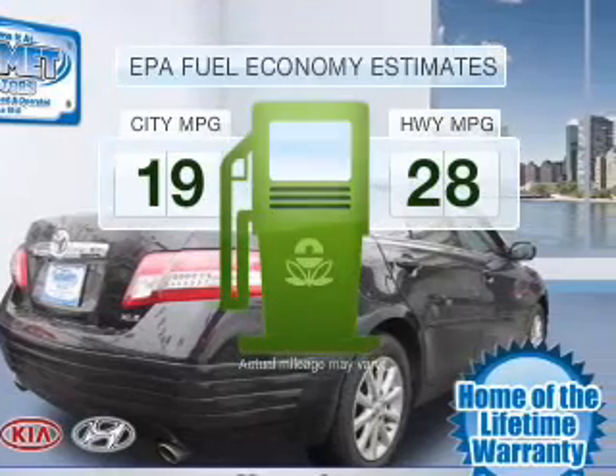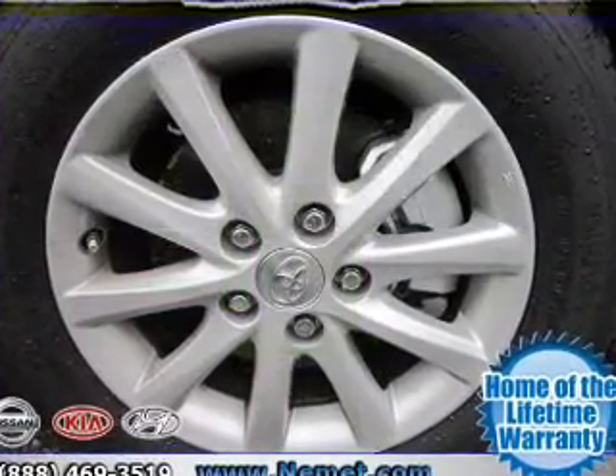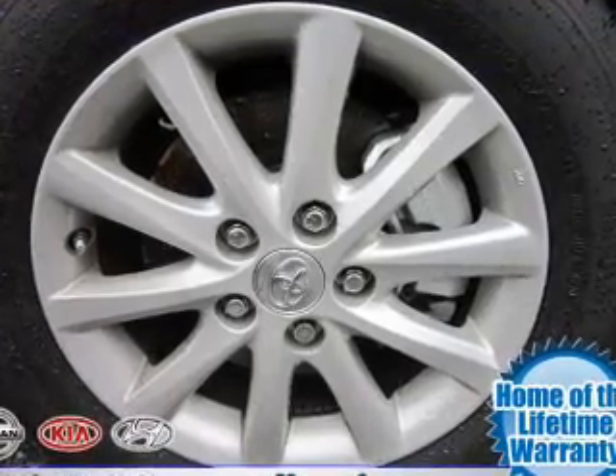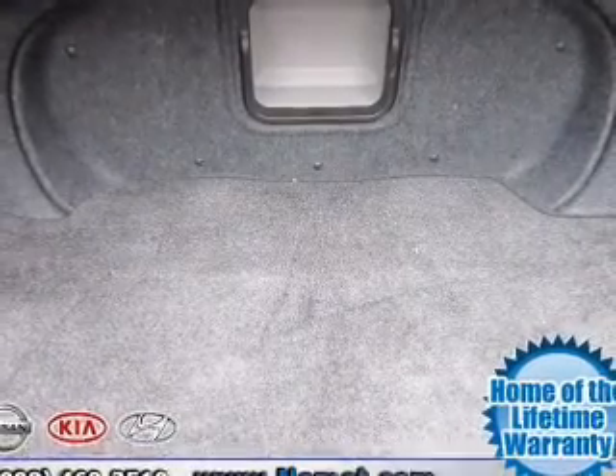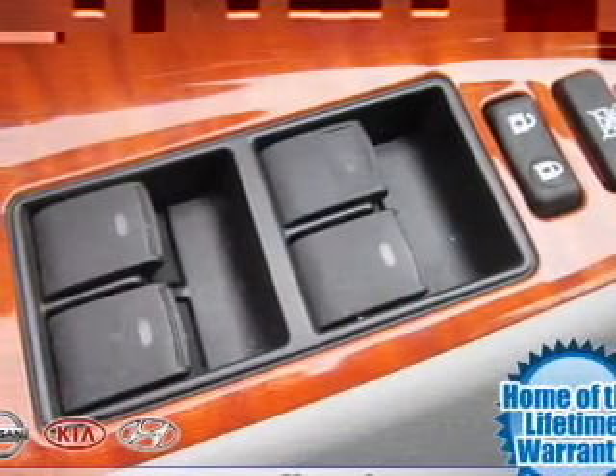In the city or on the highway, you'll spend less time at the pump with this fuel-efficient vehicle. With a reliable six-cylinder engine connected to a smooth-shifting, six-speed automatic transmission, the anti-lock braking system will help deliver you safely to your destination.